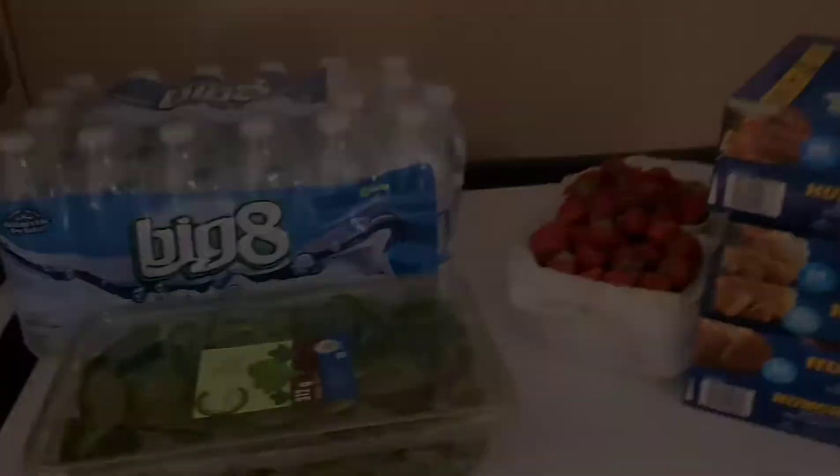Alright guys, this is my grocery haul — I hope you guys enjoyed it. If you are new to my channel, welcome! I hope you consider hitting the subscribe button and hanging around for a while. I'll tell you the totals: the Big Potato was $37 and change, and our total for Sobeys was $209.10. That is our grocery haul — I hope you guys enjoyed and I will see you in the next one. Bye guys!